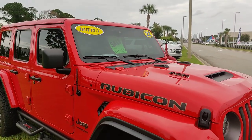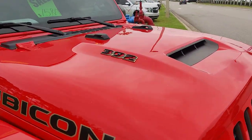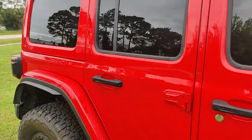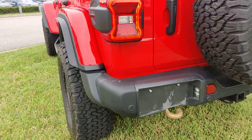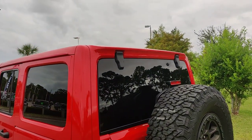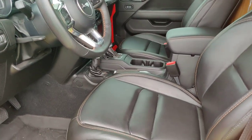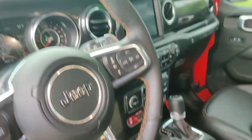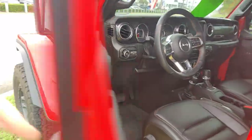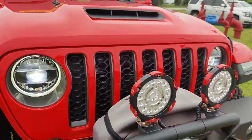And lastly, this 2022 Jeep Rubicon with the 392 V8. I'll start it up for you so you can listen to the engine. This one's also got a working winch up in the front, with some lights.